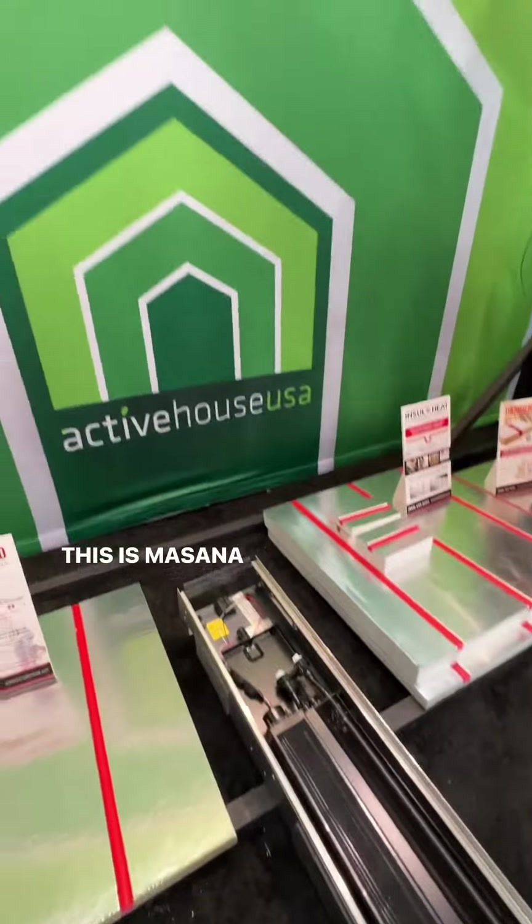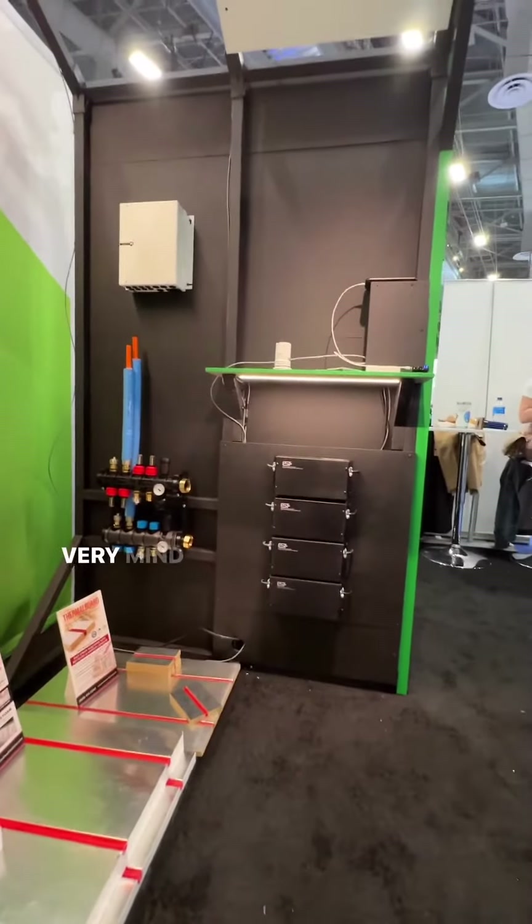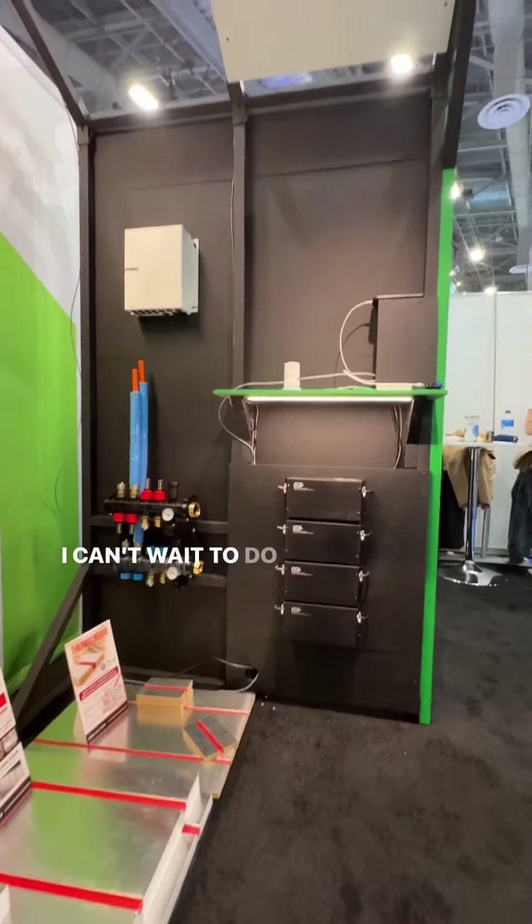Very, very cool. This is Messana here at the Active House USA booth. Very mind blowing — I can't wait to do something with this someday.